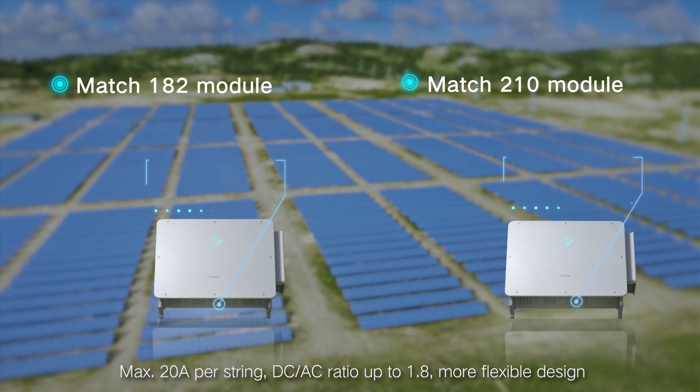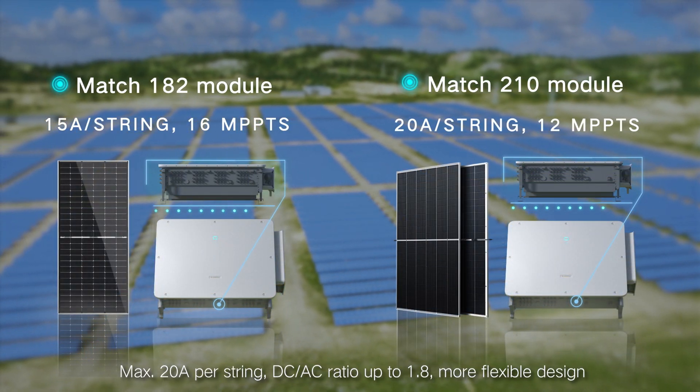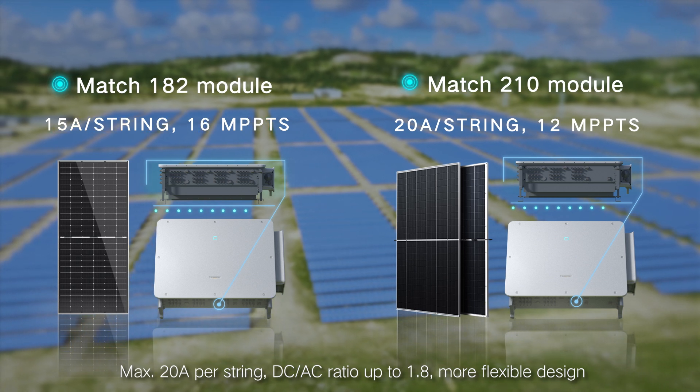Available in two versions with a maximum of 20 amperes per string and a DC-AC ratio up to 1.8, enabling more flexible design.